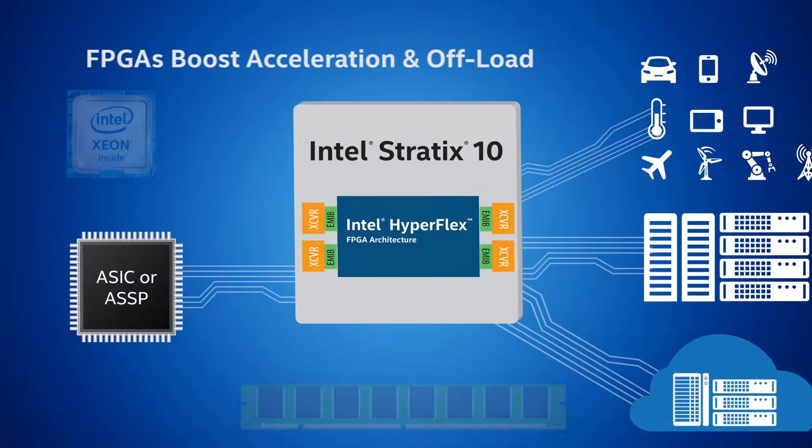To meet the needs of data processing for next-generation, high-performance systems, FPGAs need to get information into and out of the device as fast as possible. And that's where our Stratix 10 comes in.